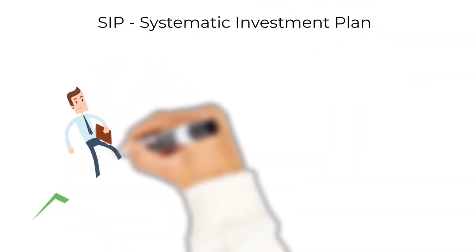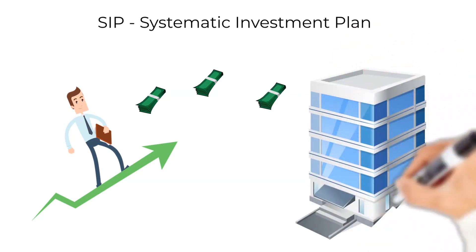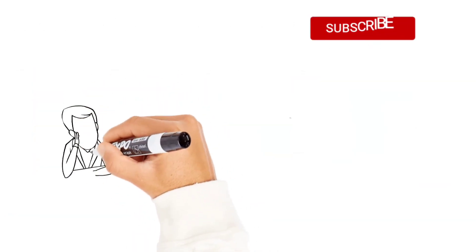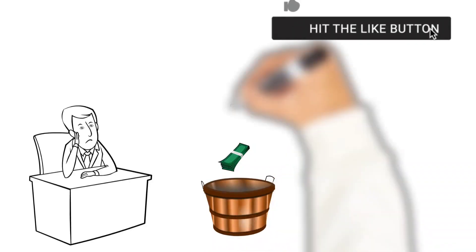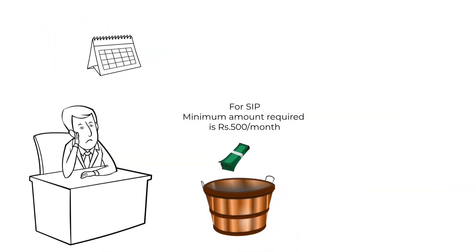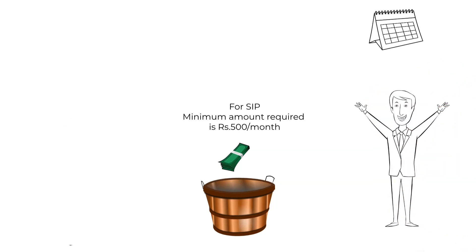SIP stands for Systematic Investment Plan. It works almost like an RD, where you contribute a certain fixed amount of money every month in your mutual fund scheme. However, unlike RD, it is not required to be of any fixed tenure. If you are not earning a very high income and are not left with much amount at the end of the month, SIP is a very good way. You can start with a minimum amount of 500 rupees per month, helping anyone with less income build a habit of saving small amounts every month for the future.